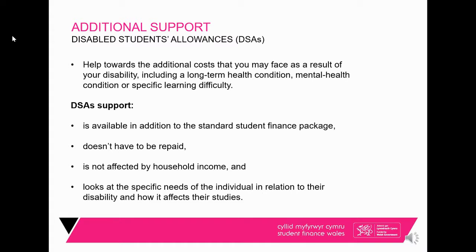DSA is a separate application form filled out after the main application. You notify us of your disability or condition, send proof, and we arrange an assessment at a local centre with a medical expert who sends recommendations to us. Support could include a computer, specialised software, someone to take notes in lectures, transport to and from university, or even a fridge for insulin storage — all based on your individual needs and none of it has to be repaid.